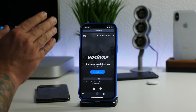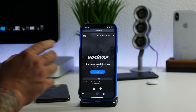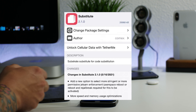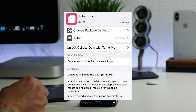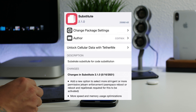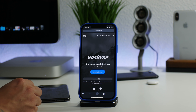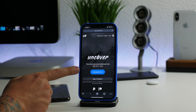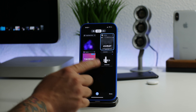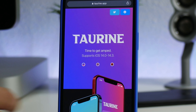For those of you using the unc0ver jailbreak, there was a recent update to Substitute. I'd recommend updating your Substitute as it does fix some important stuff regarding jetsam limits. Make sure that Substitute for your unc0ver jailbreak is updated — it's a pretty important update.